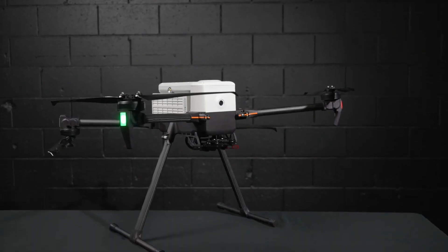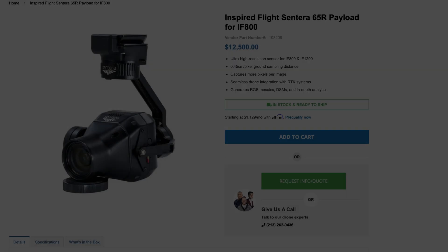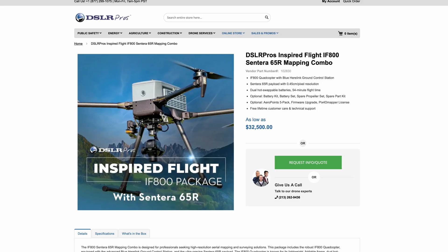And number five: the Inspired Flight IF-800 Tomcat with the Sentara 65R payload. If you're an agency or work for the federal government and need an American-made drone with a secure supply chain that can have both NDAA and Blue UAS compliance, we have a solution for you as well. The Inspired Flight IF-800 Tomcat with the Sentara 65R payload can handle all of your precision mapping needs, capturing 65-megapixel images three times a second, giving you ultra-high-resolution imagery with incredible speed.